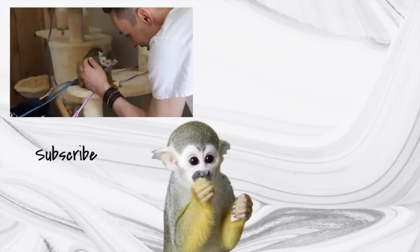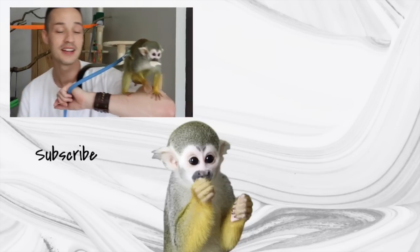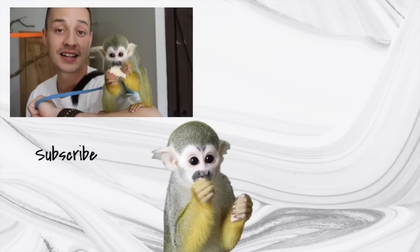Thanks, everyone. He's really happy. He loves that rice rusk. Thanks for watching the only channel on YouTube dedicated to the life of a baby squirrel monkey. Please like and subscribe.